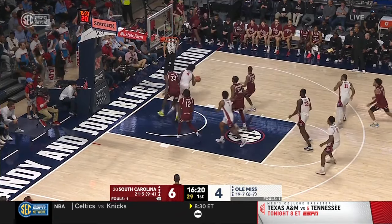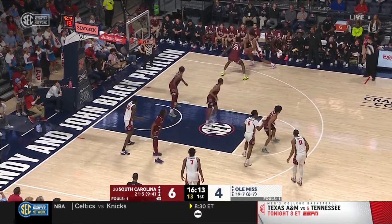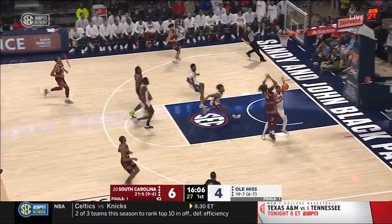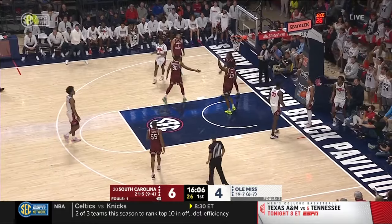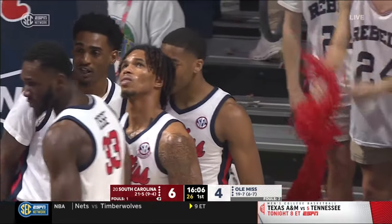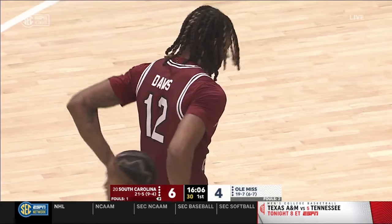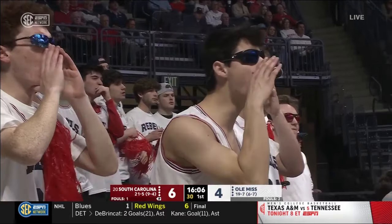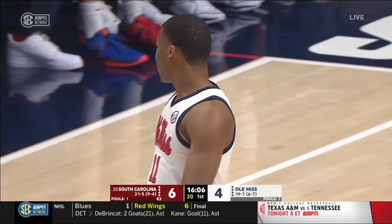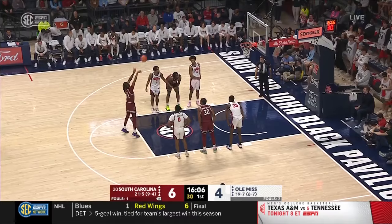Cissé missed both free throws, but an offensive rebound for Jamin Brakefield. He's picked up by Gray on the perimeter. Brakefield drives, dumps it off down low — that's a tough pass to Cissé. Now South Carolina in transition, and Davis fouled all the way to the rim. Very aggressive, Zachary Davis, to start this game. No hesitation — goes off two feet, strong right to the rim. That foul on Matthew Murrell is his second, with 16:06 to play in the first half. Chris Beard did not like that call. Nieves joined by Steven Anderson and Lee Cassell as the officials today.